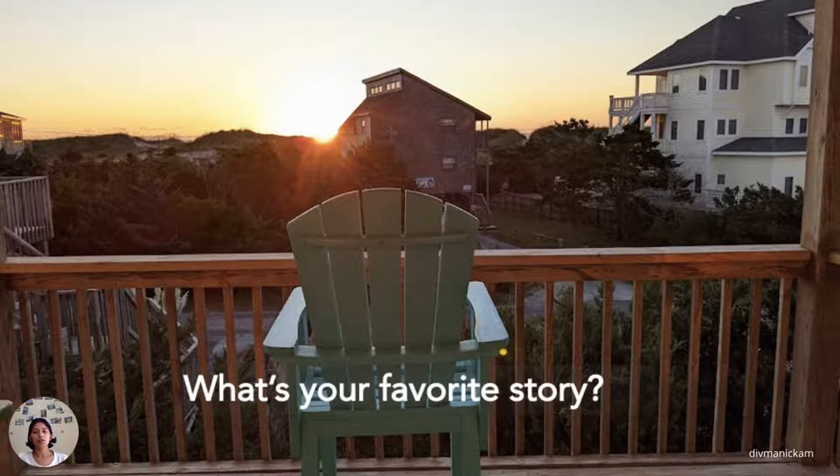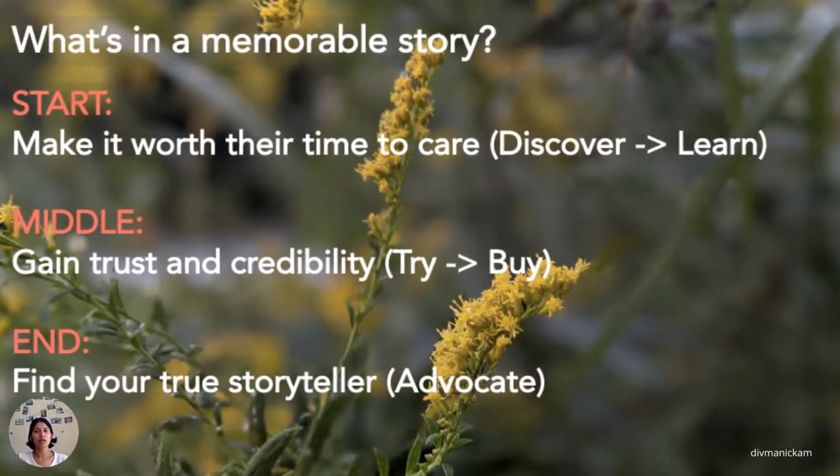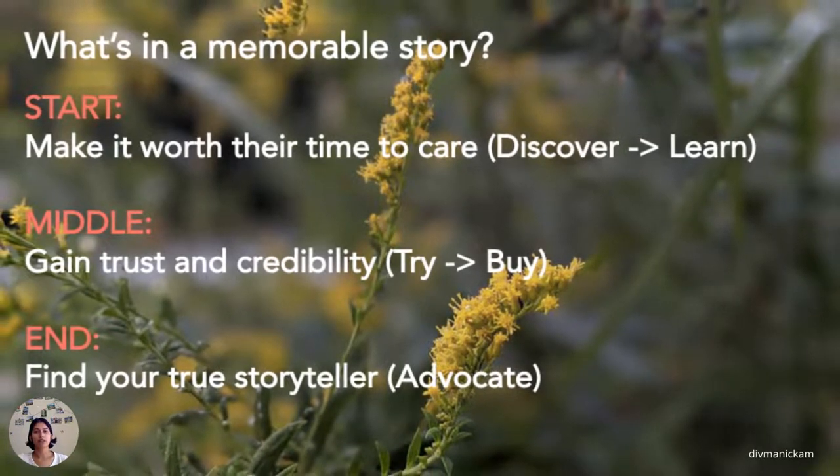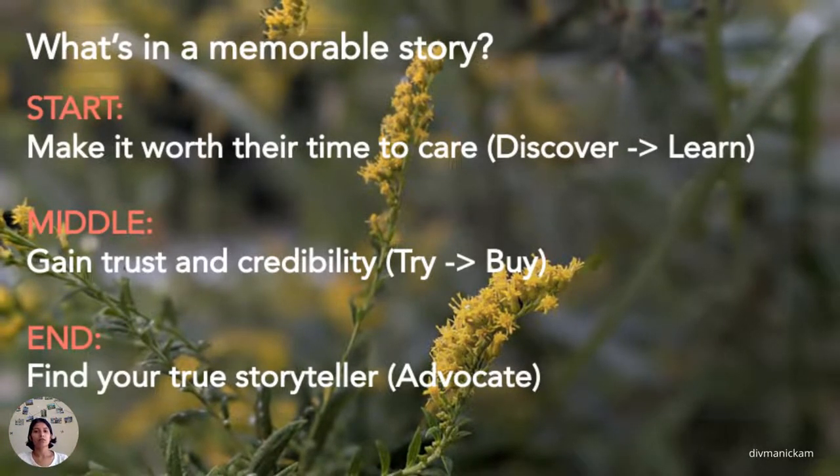I heard this great story from a TED talk and wanted to bring it back. What's your favorite story? Which story do you really connect with? Let's look into a good story framework and map it to the buyer journey. Every prospect is going through a phase of the buyer journey and they've done their due diligence before they reached out to you. It's not a linear process — every customer is on their own journey and has a different way to connect with you. Tell a compelling story to bring them into your universe and walk through the transformation together.